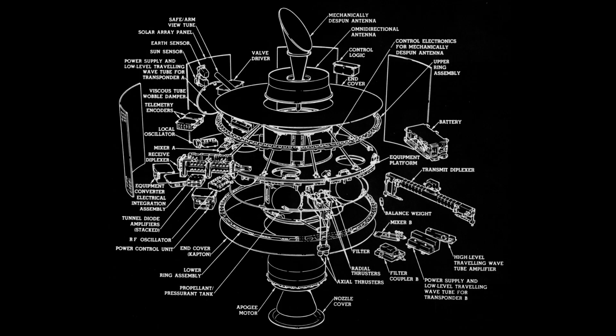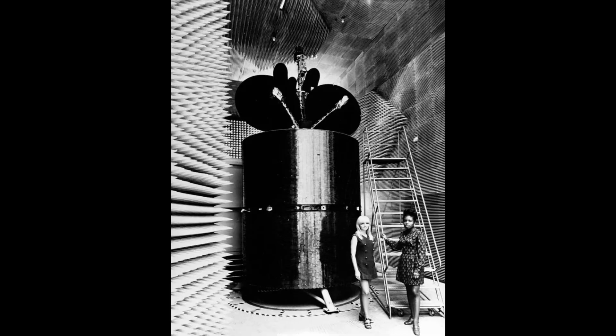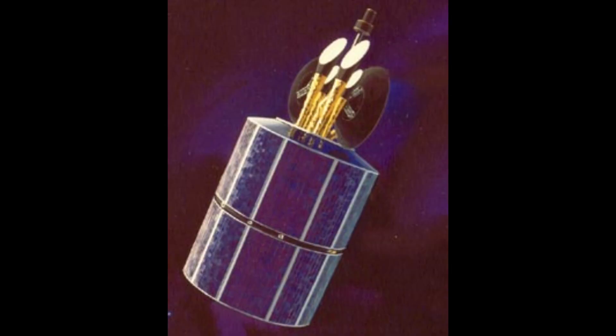Intelsat 3 also added a second transponder and more bandwidth, so it could now relay four television channels and 1,200 phone calls. They launched eight of these from 1968 to 1970. Intelsat 4 added a far more complex antenna system — still a de-spun antenna section, but now it had four wide-field horn antennas covering the whole Earth and two large steerable parabolic antennas which could transmit to a four-and-a-half-degree beam — about a 3,500 or 2,100 mile footprint on the surface of the Earth.